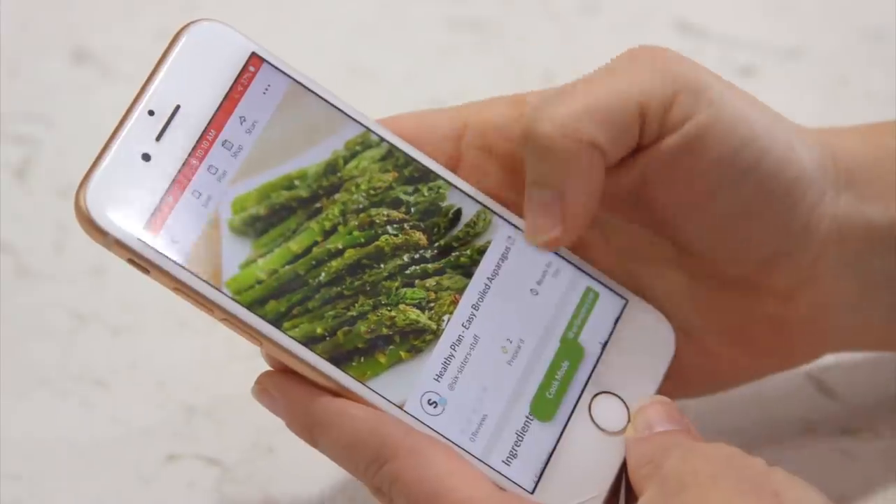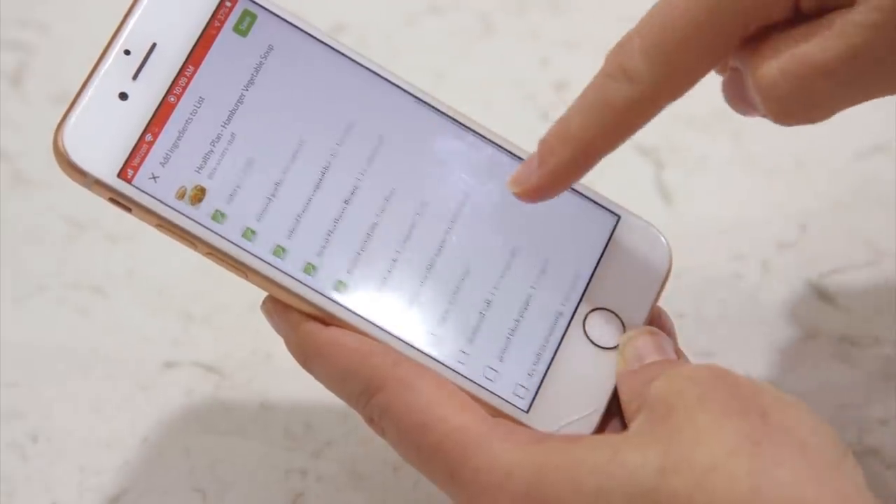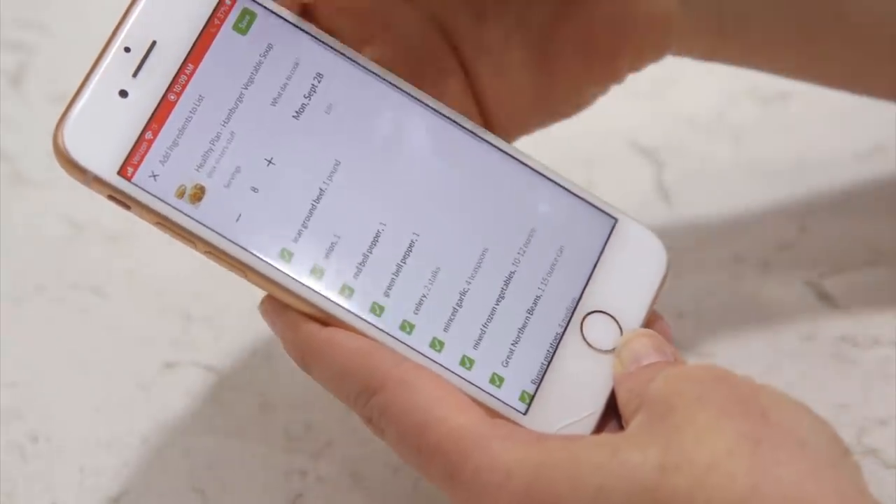Today on Six Sisters Stuff, I'm showing you how to plan your meals, how to get a shopping list, and then how to shop within 20 minutes. My name is Kristen Hills and I am the second oldest sister from Six Sisters Stuff. Usually on Sundays we share simple easy recipes with you guys so you can get dinner on the table, but this one is a little bit different — we're still talking about recipes, but I'm sharing ways you can get dinner on the table a little bit faster.